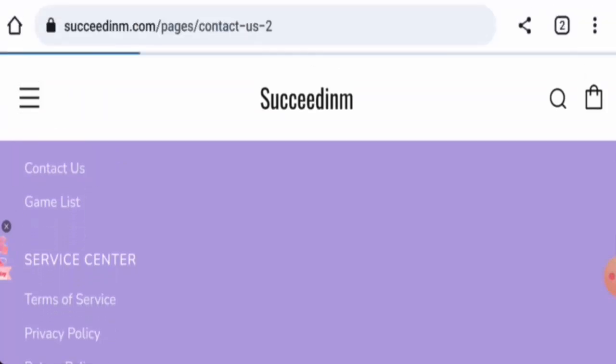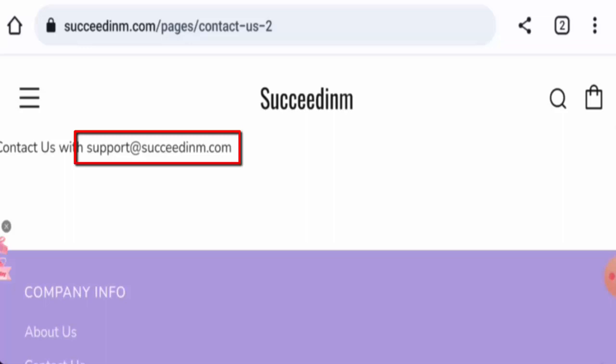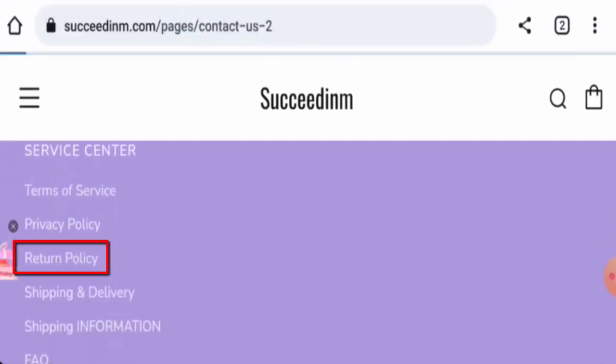Checking the contact details, only an email address is provided, which appears to match the domain. However, this website does not have any social media presence.